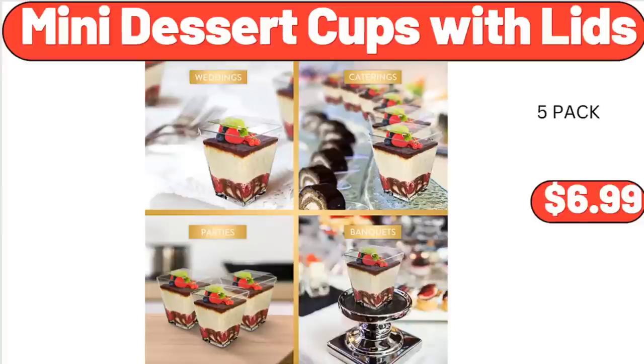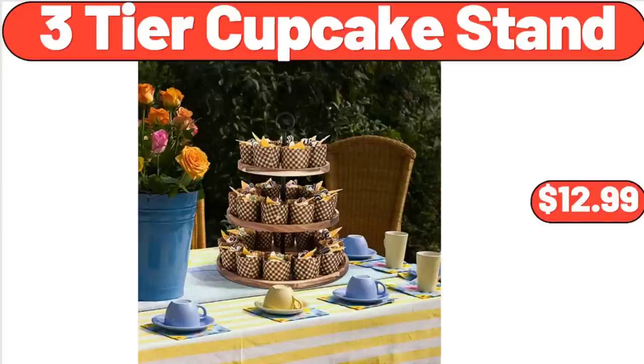Mini Dessert Cups with Lids, $6.99. 3-Tier Cupcake Stand, $12.99.